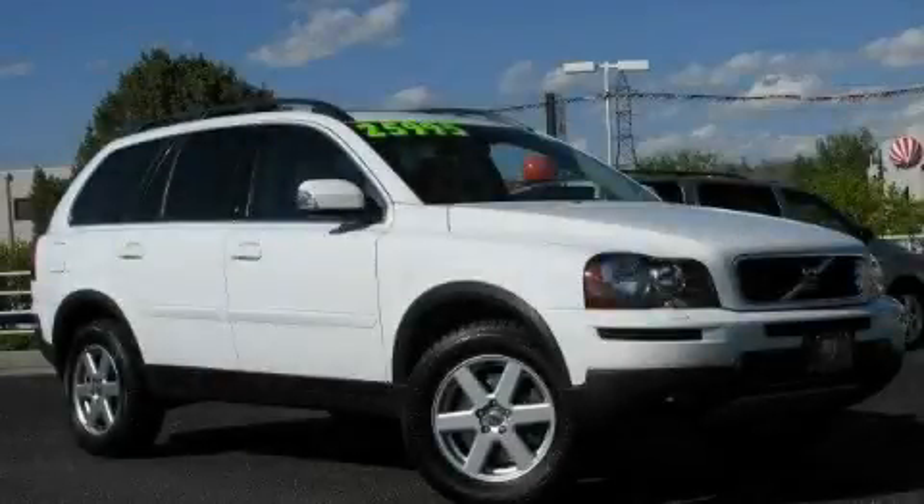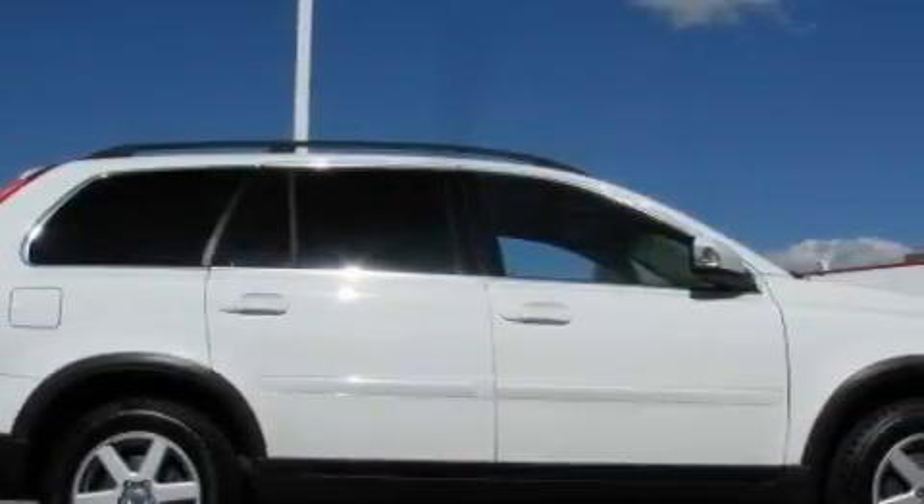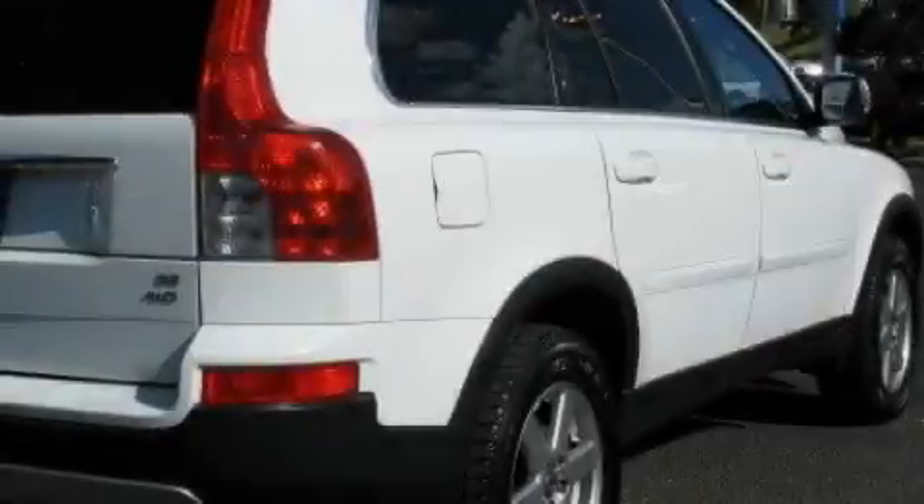This is a 2007 Volvo XC90, a drive-in shape that provides endless luxury. It has a 3.2-liter six-cylinder engine, an automatic transmission, and all-wheel drive.